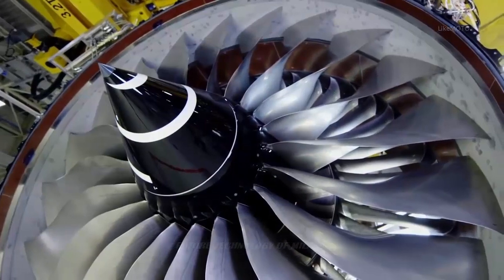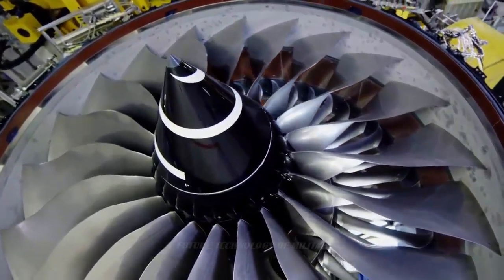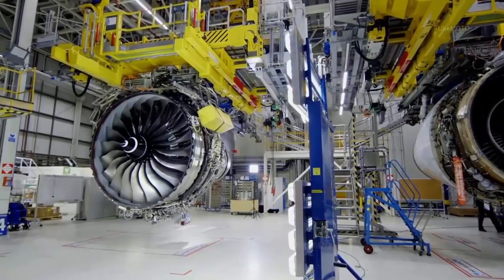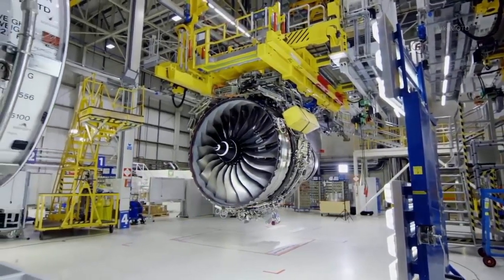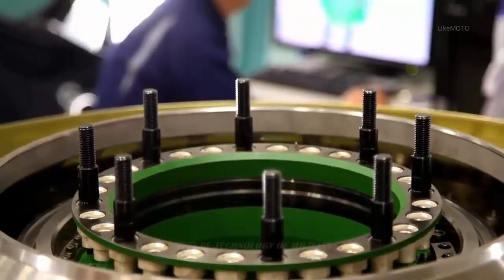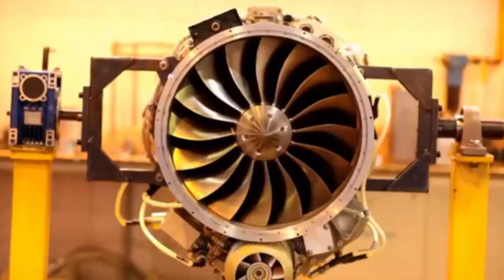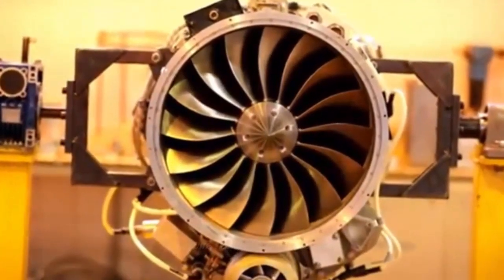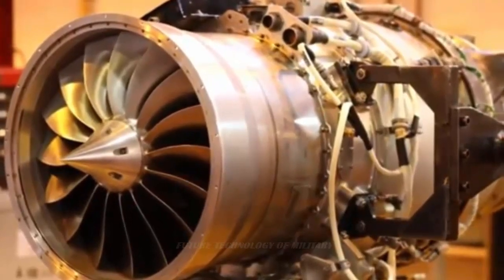This puts Iran in the elite list of eight countries capable of producing such high-end aircraft engines through indigenous technology, making a breakthrough in the country's defense and aviation industry. The engine, designed and manufactured by the country's leading scientists at the defense industry's organization, is now slated to be pressed into mass production. The OJ will go a long way in decreasing the country's dependence on foreign technology and aircraft engines.